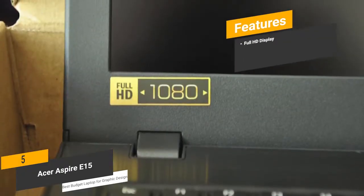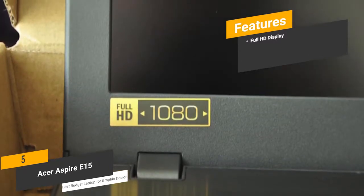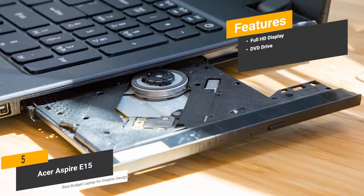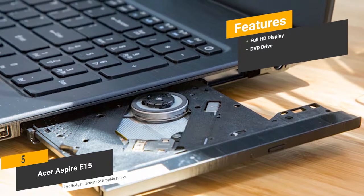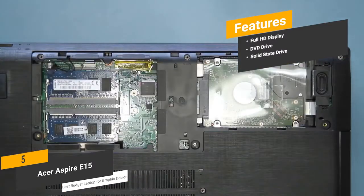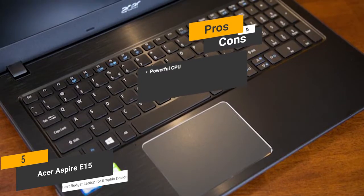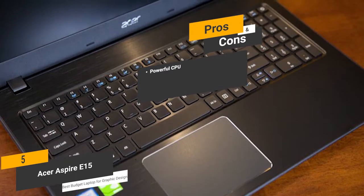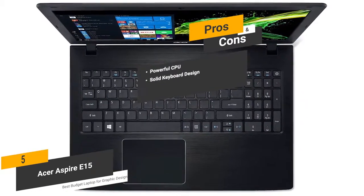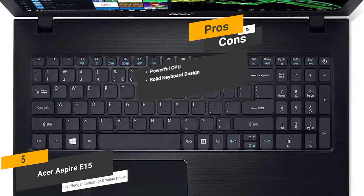The features include a Full HD display — the 1080p display gives you a sharp and clear picture with a respectable amount of detail. It also has a DVD RW drive that allows you to read and write CD and DVD discs. The solid state drive gives you lots of storage space and fast file load and transfer speeds. The pros include a powerful CPU: the 8th generation processor gives you a high level of power for efficient functionality. It also has a solid keyboard design with plenty of travel to make your graphic design work easier.